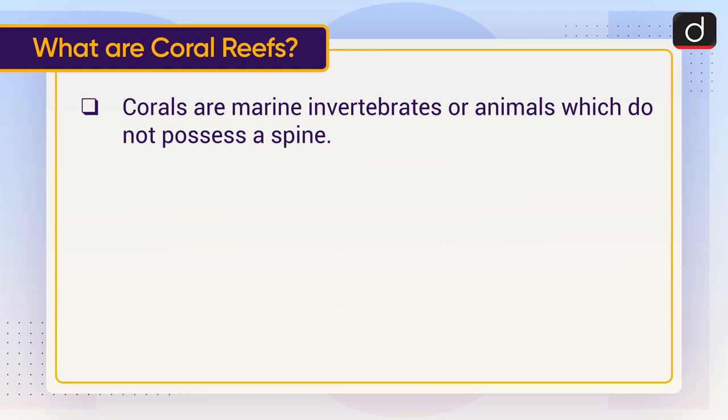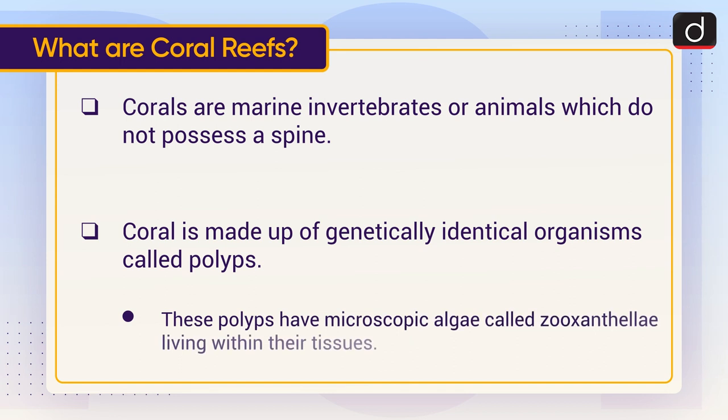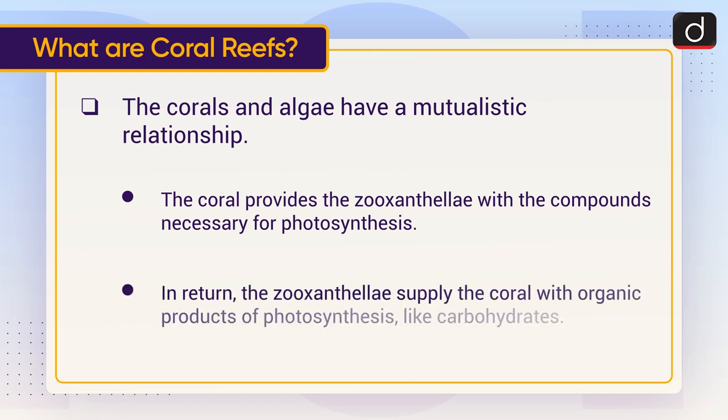Corals are marine invertebrates, or animals which do not possess a spine. A coral is made up of genetically identical organisms called polyps. These polyps have microscopic algae called zooxanthellae living within their tissues. The corals and algae have a mutualistic relationship — the coral provides the zooxanthellae with the compounds necessary for photosynthesis.